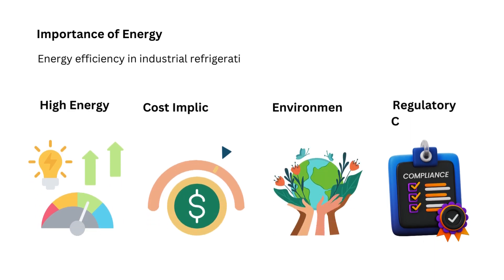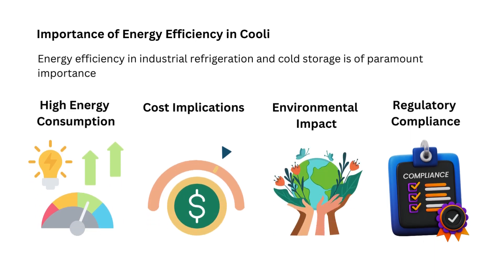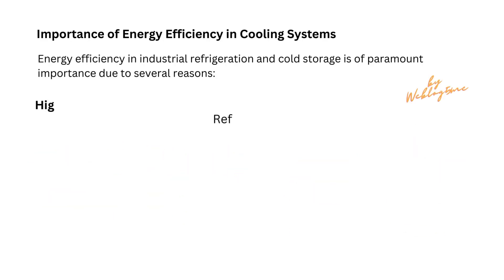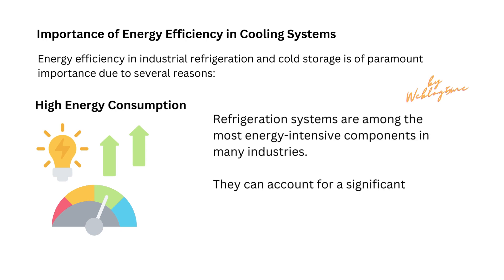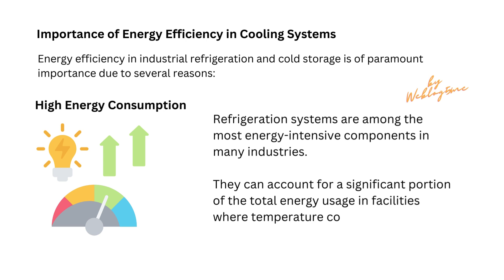Energy efficiency in industrial refrigeration and cold storage is of paramount importance due to several reasons. Refrigeration systems are among the most energy-intensive components in many industries. They can account for a significant portion of the total energy usage in facilities where temperature control is crucial.